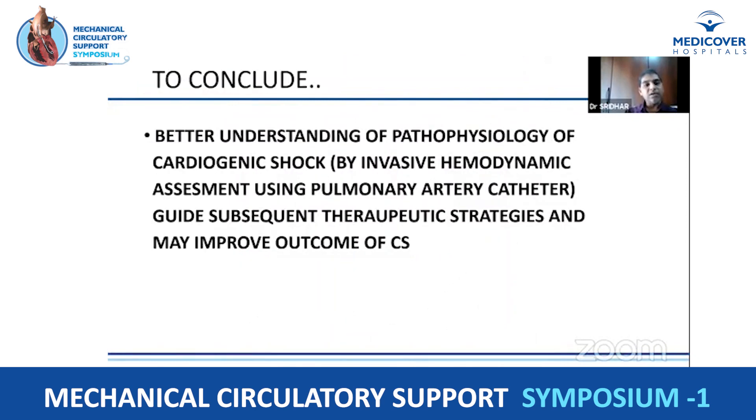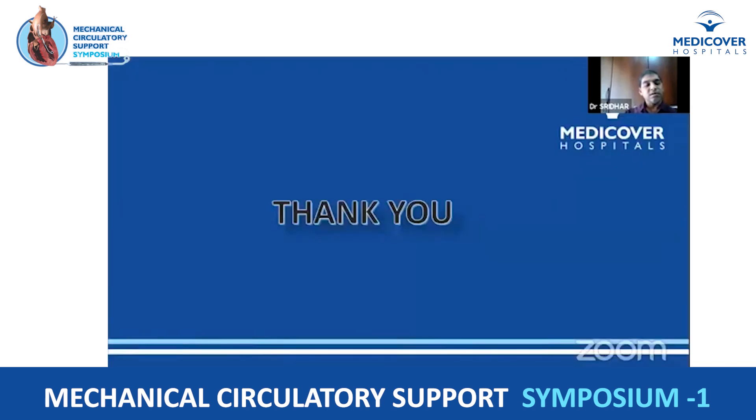In conclusion, better understanding of the pathophysiology of cardiogenic shock through hemodynamic assessment — particularly pulmonary artery catheterization — guides subsequent therapeutic strategies and may improve outcomes in cardiogenic shock. Thank you.